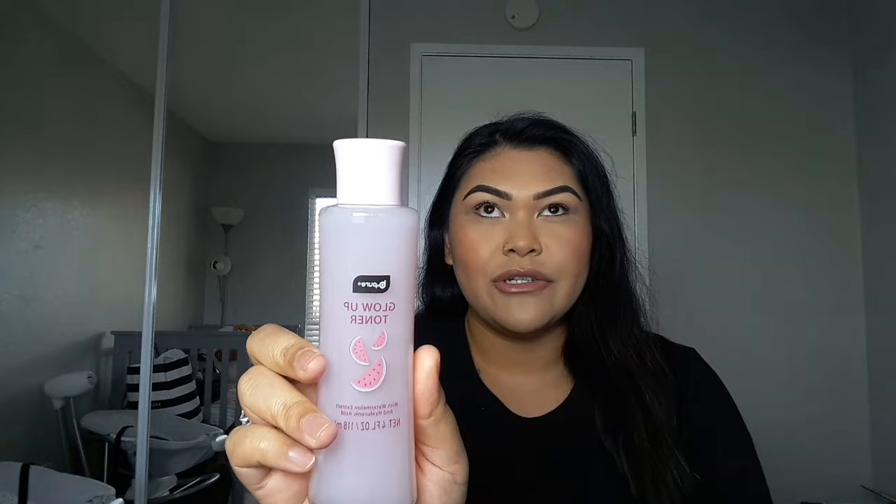Everything I'm wearing right now besides my mascara is all Dollar Tree. What I normally do is prep my face — I've been using the Glow Up toner from Be Pure, with watermelon extract and hyaluronic acid. I just started using this about three days ago. Right after the toner I've been using the Be Pure Glow Up serum, which is watermelon extract with niacinamide.